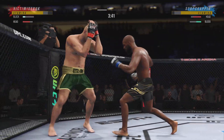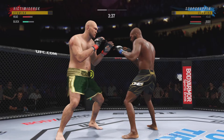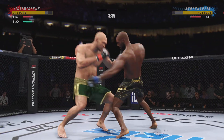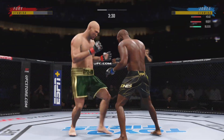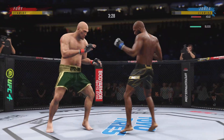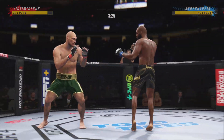A nice shot there defensively to raise the guard and prevent any damage. Those hands never leave where they're supposed to be, and if you do that, most times you will block the shot that's incoming. Effective punch there by Fury. So the numbers continue to pile up — 30 total strikes have landed for Johnny Bones Jones.